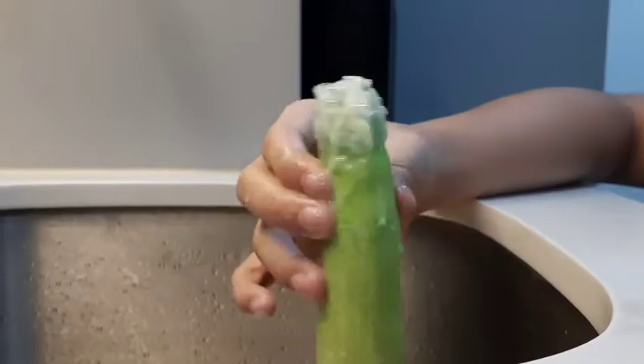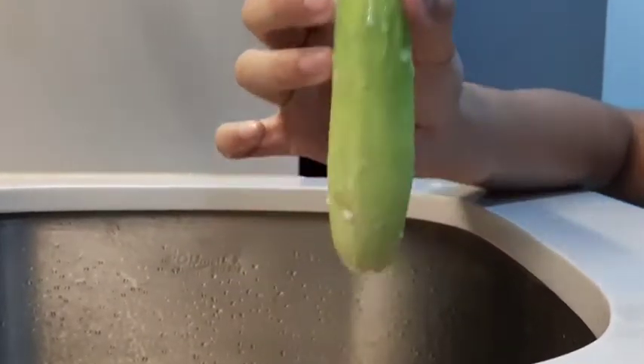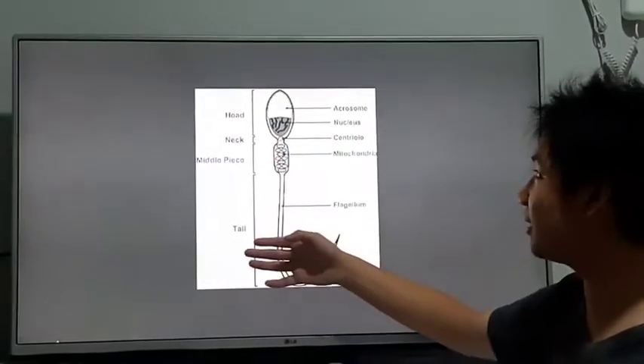As you can see, the milk represents the semen and the cucumber represents the penis. These are the parts of the sperm. The sperm consists of four parts: the head, neck, middle piece, and tail.